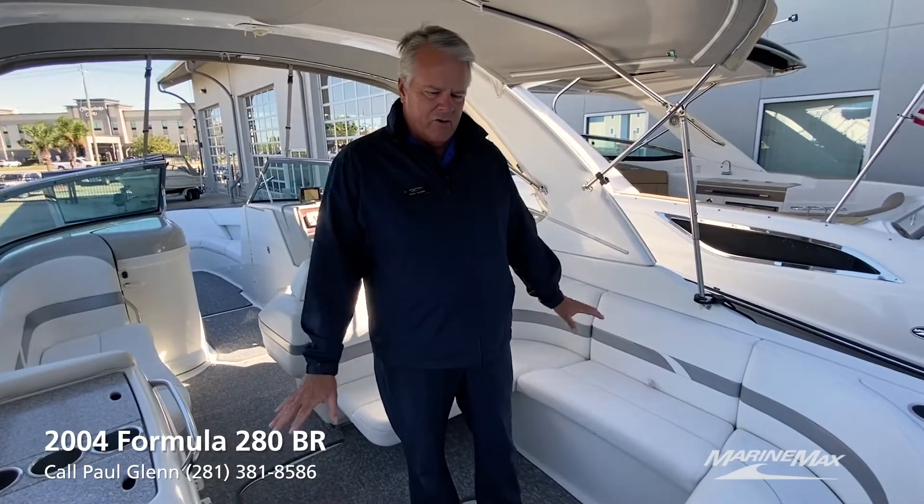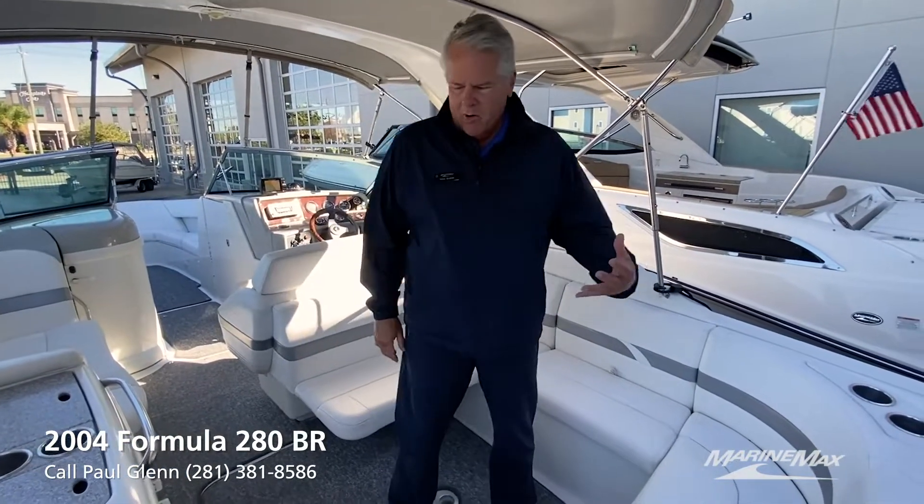This boat is in incredibly good condition for an '04. Come on aboard and let's check it out.